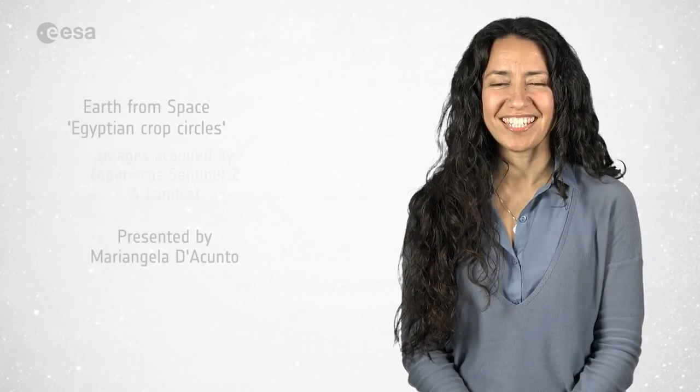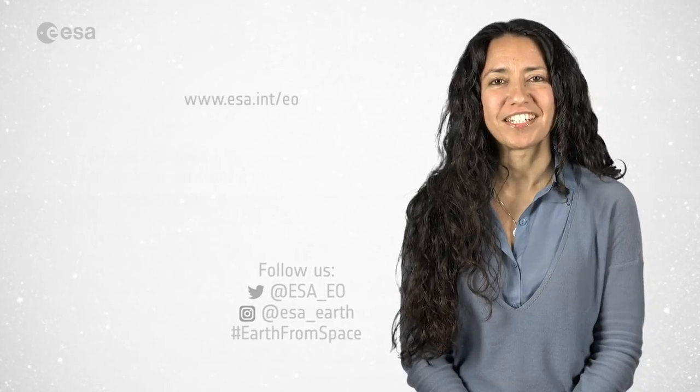And this brings us to the end of this edition. I'm Mariangela D'Acunto. Thanks for watching and see you next week.